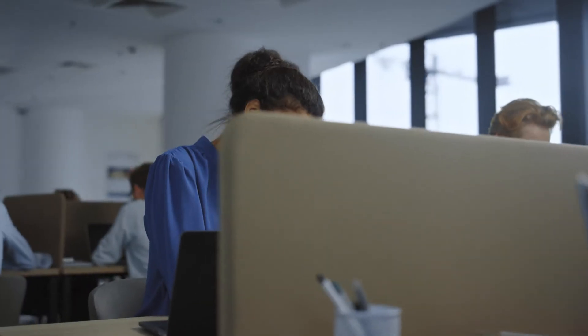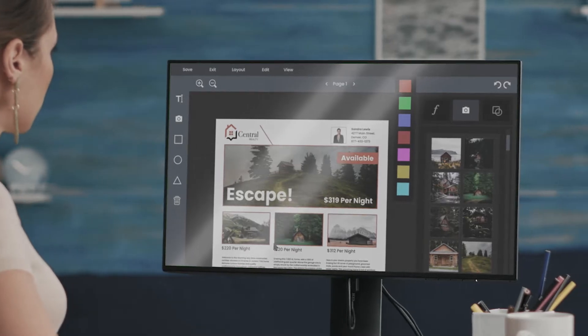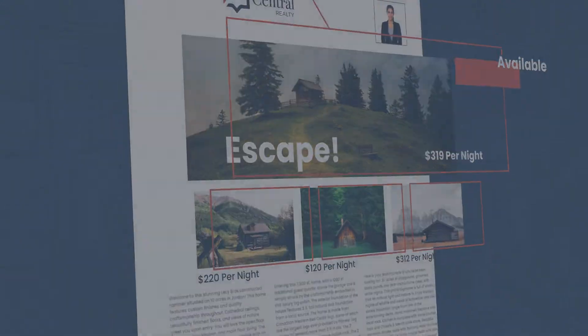Our platform is for the non-designer who just needs to get some marketing pieces done right now, not next week. Once your current marketing pieces are loaded into our platform, your staff can generate their own high-quality branded marketing pieces anytime they need them.